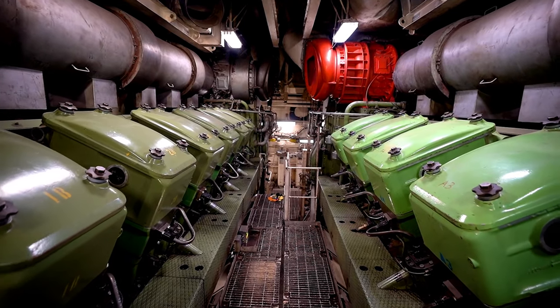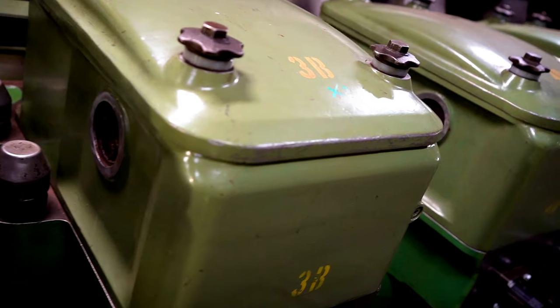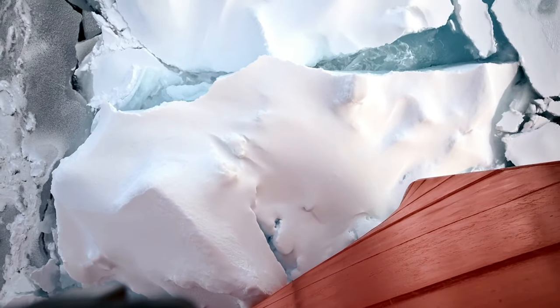Four powerful diesel engines produce an impressive 46,000 horsepower. This energy is converted into electricity to drive the Healy's electric motors, which spin its two massive 16-foot propellers and thrust the Healy forward to smash through walls of ice.